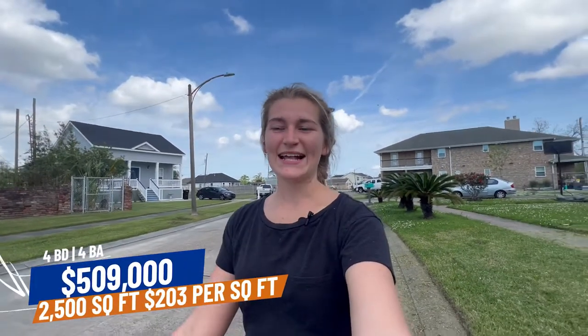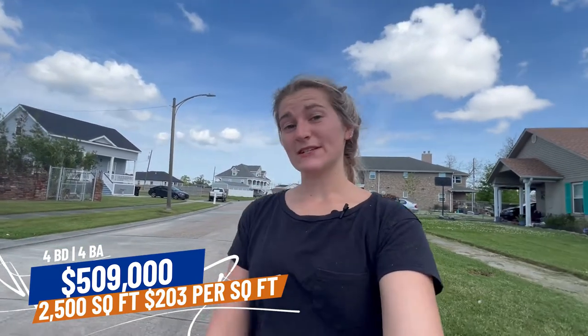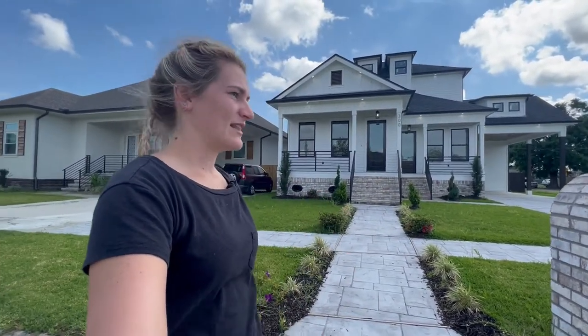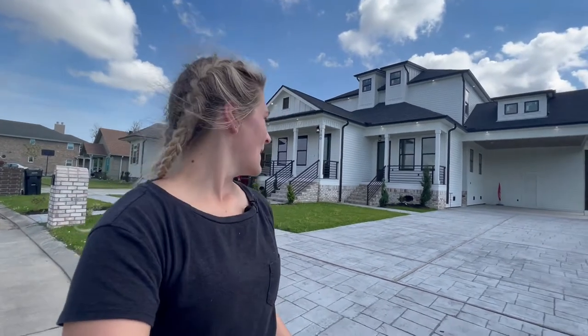Here we are at our third house and third price range. This house is listed at $509,000. It's 2,500 square feet at $203 per square foot — four beds, four baths — in a subdivision called The Heights. It's a new construction with a black roof and white trim finishes. It's beautiful, with immaculate closet space, shelving for folded clothes and storage, stainless steel appliances, and a cute little carport. It's one of the newer builds and it's just really beautiful.